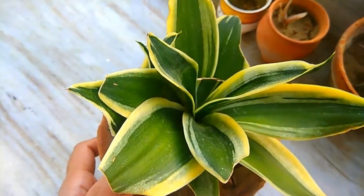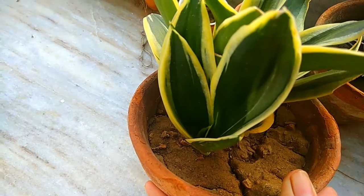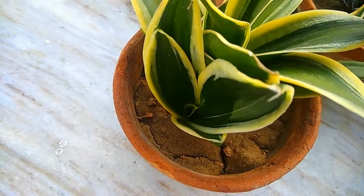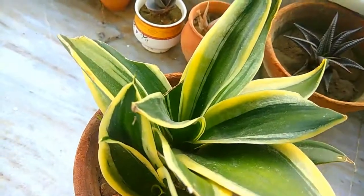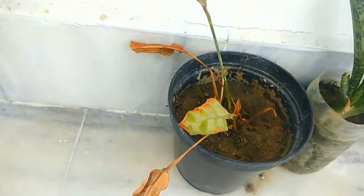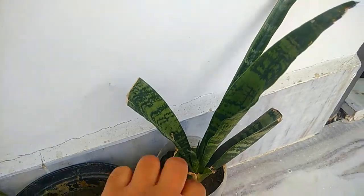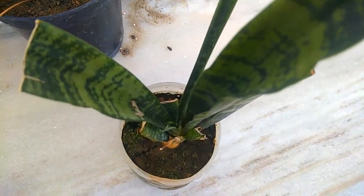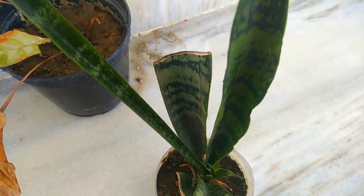This one is again Sansevieria trifasciata dwarf variant — very common, you'll get it in every nursery. It has new leaves shooting out. It was in really bad shape previously but I was able to restore it, and now I water it very little. Here you can see a Calathea — I hope it revives. Then here is the common Sansevieria trifasciata you'll see everywhere; sansevierias like to be root bound, so I placed it into a small reused plastic bottle cutout.